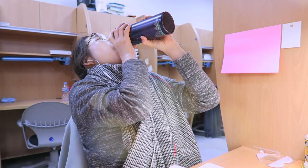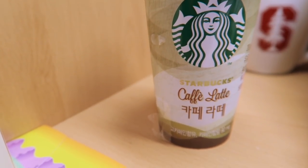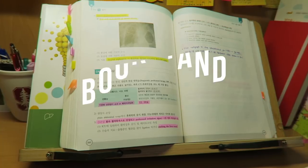I always have some sort of liquid on my desk because you always need to stay hydrated, and when I'm feeling sleepy I always take a sip of water and it always helps.